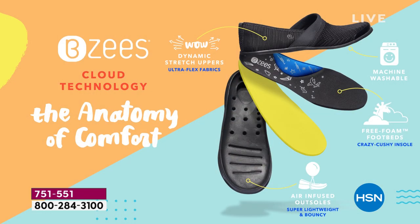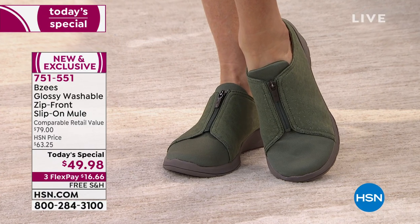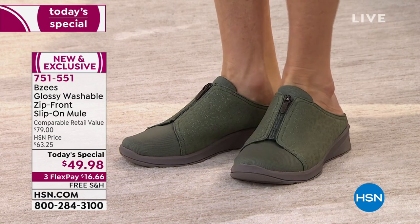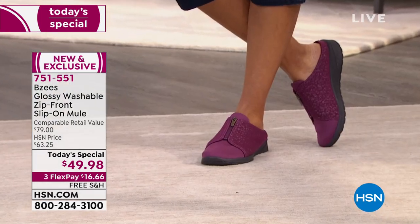Why are our shoes so lightweight? When we manufacture the outsoles, we put microscopic air bubbles in them so our shoes are never, ever heavy. That air infusion also gives you a very cushiony, walking-on-a-mattress feel. Our magic is also in our footbed — it's comprised of a free foam footbed. You sleep on your bed six to eight hours a night, but you're on your feet ten to twelve hours a day. Give your feet that luxury of having a mattress to comfort them all day long.